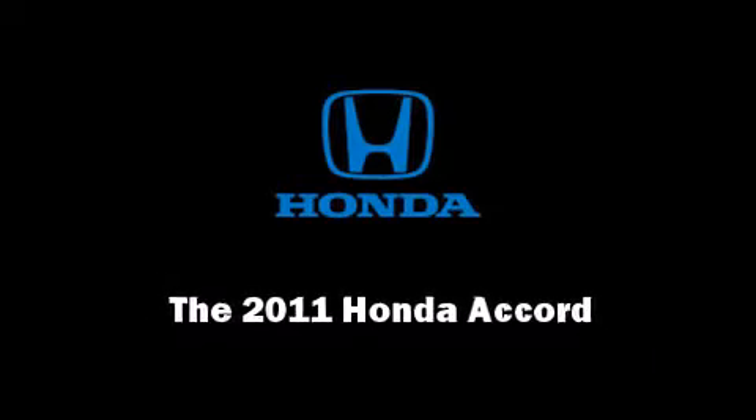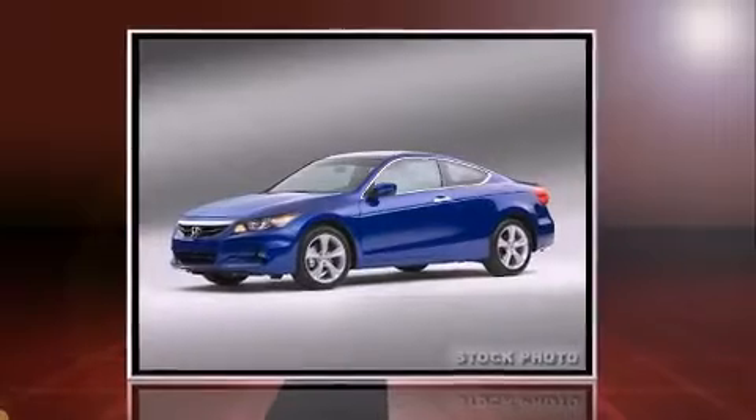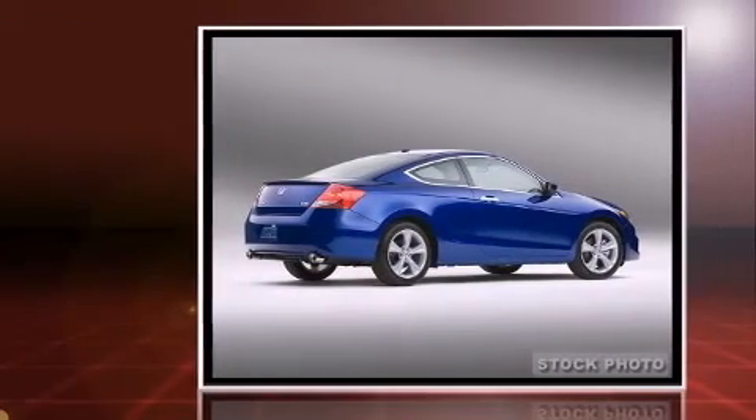Familiarize yourself with the 2011 Honda Accord. This two-door, five-passenger coupe offers the features and options for which you've been searching.